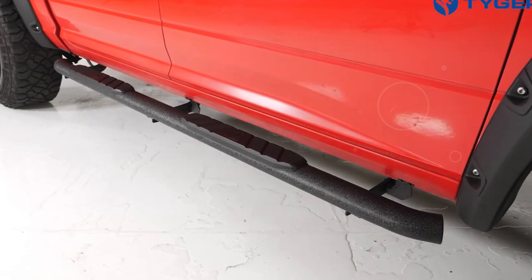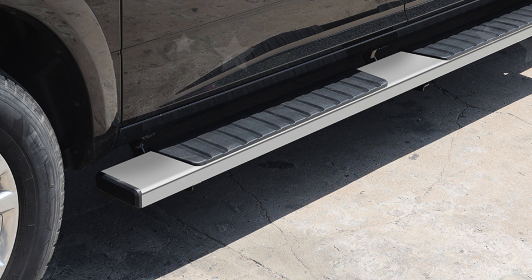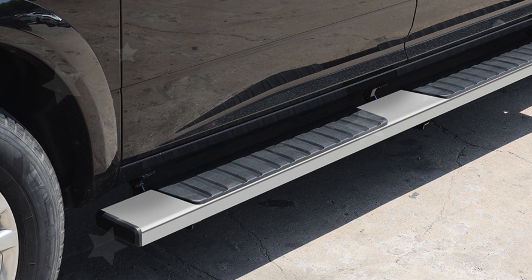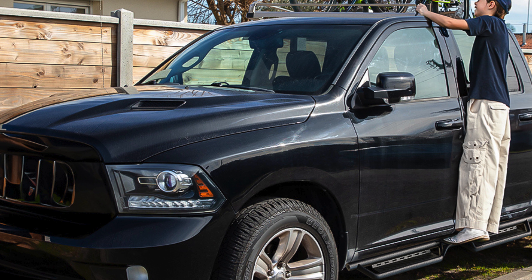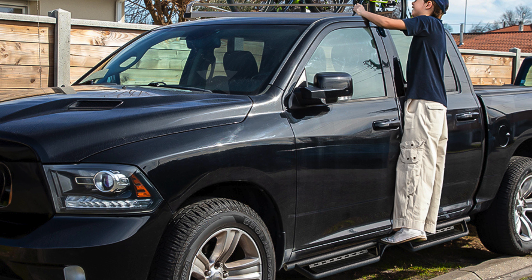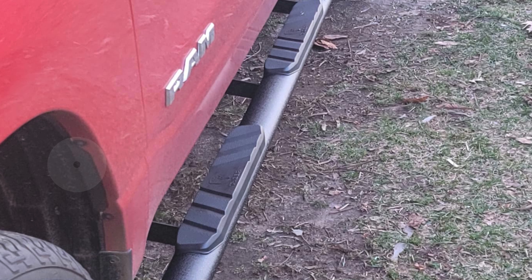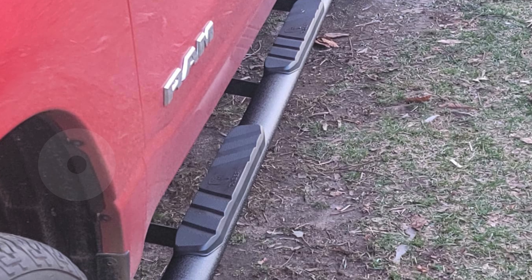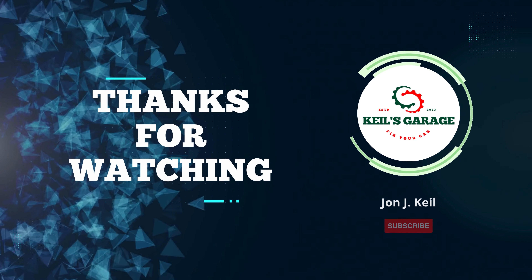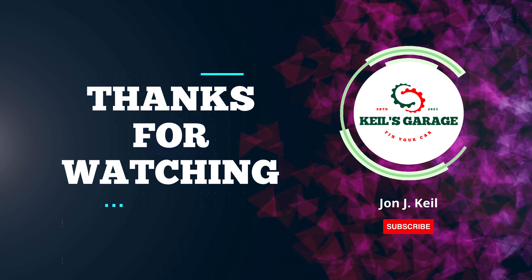In conclusion, if you're in the market for running boards for your GMC Sierra, you've got some excellent options to choose from. Whether you prioritize durability, style, or ease of installation, there's a running board that fits your needs perfectly. Investing in high quality running boards can enhance both the functionality and appearance of your GMC Sierra. Thanks for watching — don't forget to subscribe, like, comment, and share for more update videos.